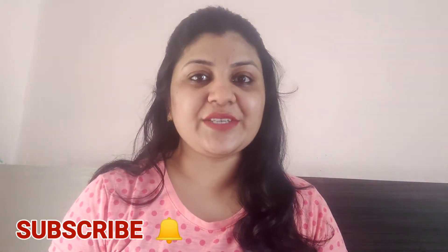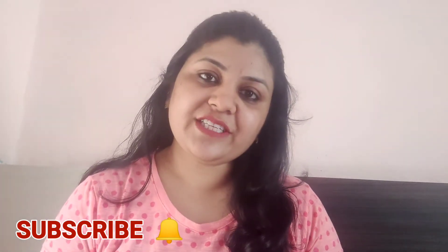Hi everyone, welcome to my channel. Today I am sharing my review about Health and Beauty Aesthetic Secret 100% Pure Food Grade Calcium Bentonite Clay — described as the world's most powerful facial that detoxes your body inside and out.